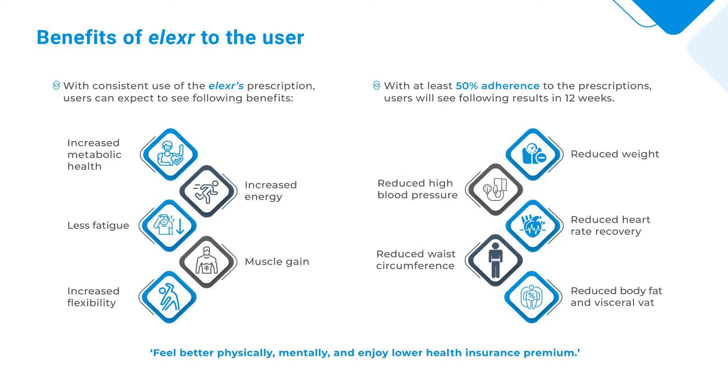Benefits of Elixir to the user. With consistent use of Elixir's prescription, users can expect to see the following benefits: increased metabolic health, increased energy, less fatigue, muscle gain, and increased flexibility.